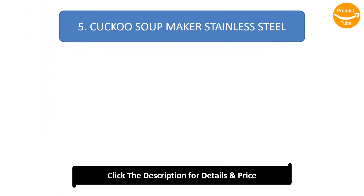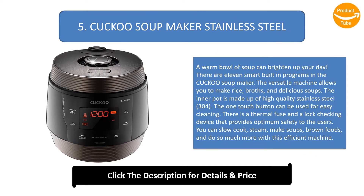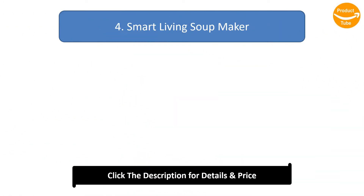Number 5: Cuckoo Soup Maker Stainless Steel. A warm bowl of soup can brighten up your day. There are 11 smart built-in programs in the Cuckoo soup maker. The versatile machine allows you to make rice, broths, and delicious soups. The inner pot is made of high quality stainless steel 304. The one-touch button can be used for easy cleaning. There is a thermal fuse and a lock checking device that provides optimum safety. You can slow cook, steam, make soups, brown foods, and do so much more with this efficient machine.